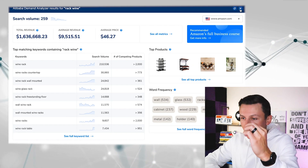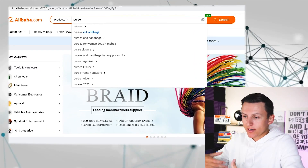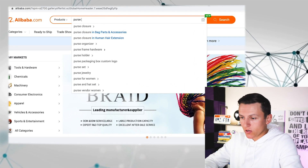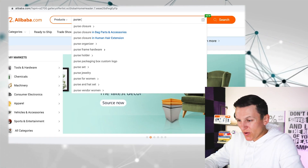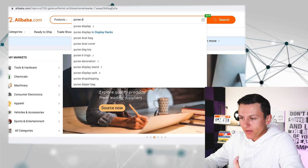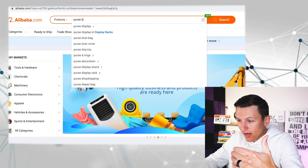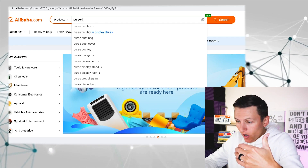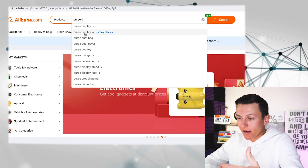We're going to continue trying to find the perfect product. Coming back to Alibaba, we start typing random words again. I type in 'purse' — nothing catches my attention. Purse closure, purse holder, purse set — nothing really. I type the letter D and see 'purse display' come up multiple times: purse display, purse display twice, dust bag, purse display stand, purse display rack. Seeing 'purse display' show up multiple times is telling me something, so that catches my attention.